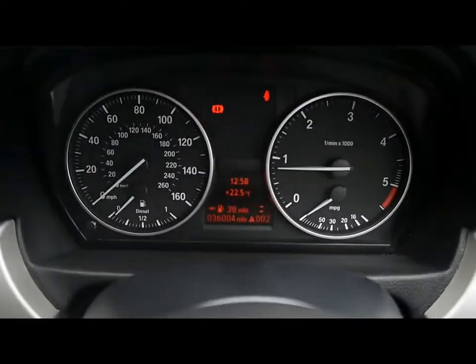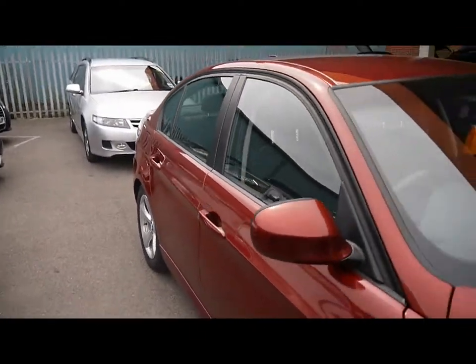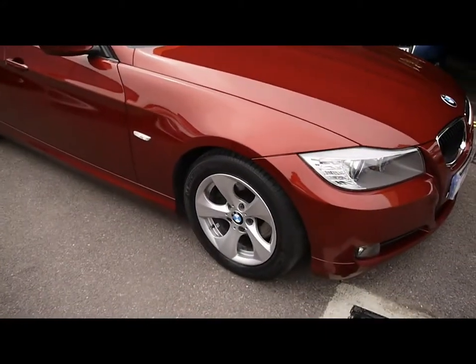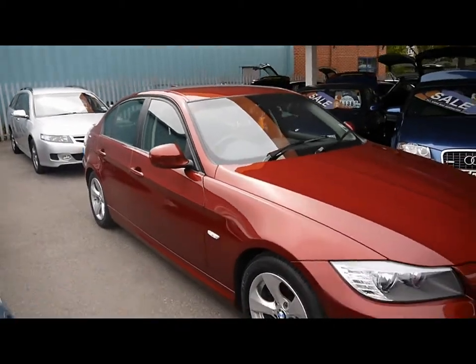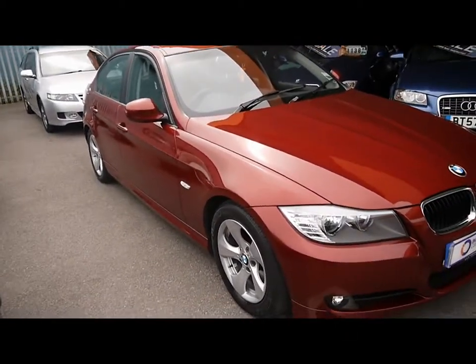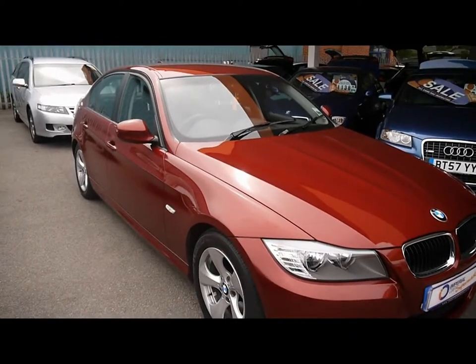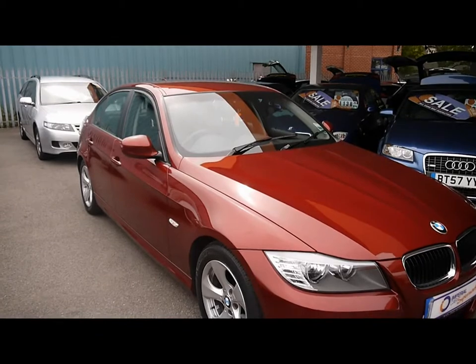It's currently on 36,000 miles. The Efficient Dynamics model has a few different features: specially designed wheels and the suspension is also 10mm lower than the normal 3 Series. Produces 163bhp, costs just £20 a year to tax, and returns over 68 miles to the gallon combined.